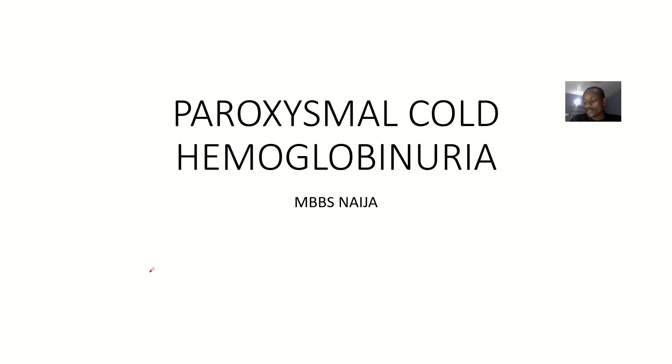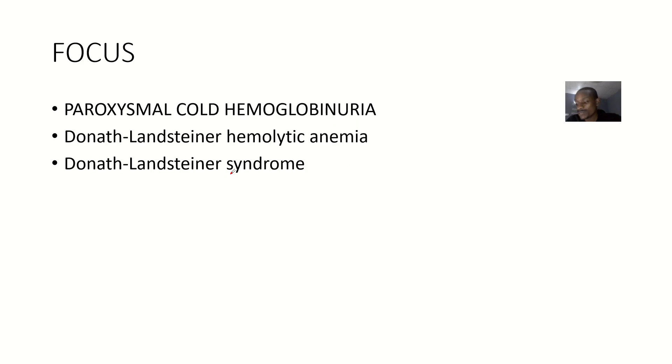Let's quickly look at another condition — a condition of red blood cell destruction — and that's paroxysmal cold hemoglobinuria. This condition is also known as Donath-Landsteiner hemolytic anemia and also known as Donath-Landsteiner syndrome.